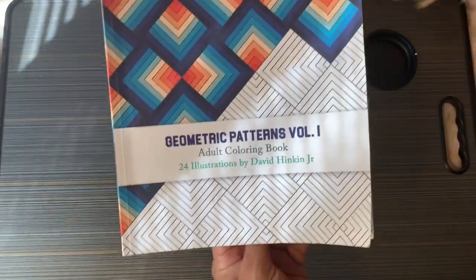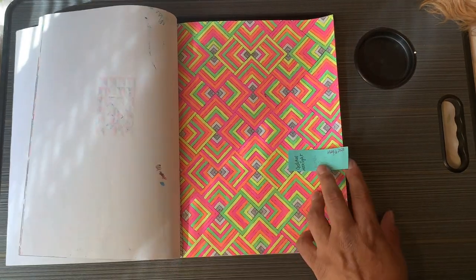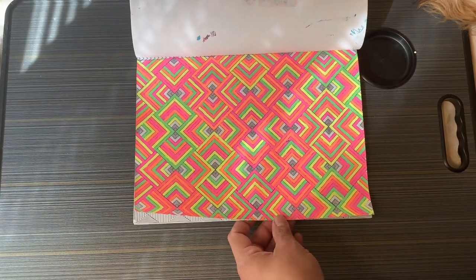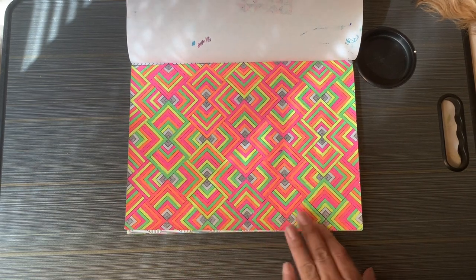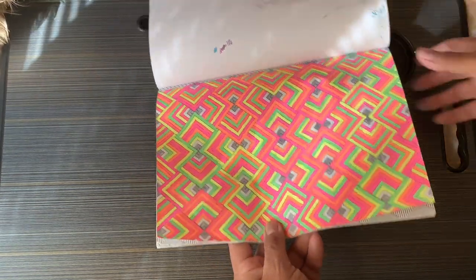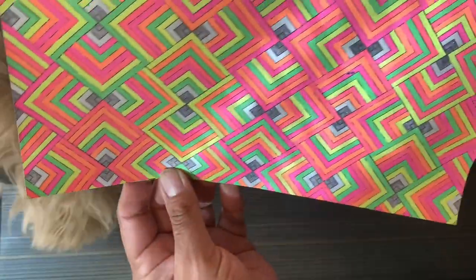The next book is called Geometric Patterns Volume One by David Hankin Jr., and it's one of my favorite books. I did this one with Jelly Roll gel pens in the neon colors. I finished this on May 6th. There's a little bit of Sparkle Pop silver in there too.